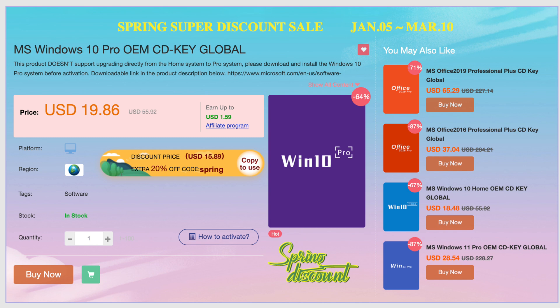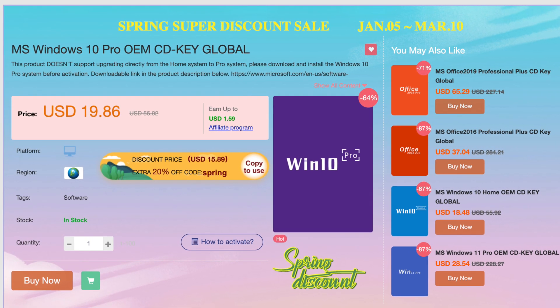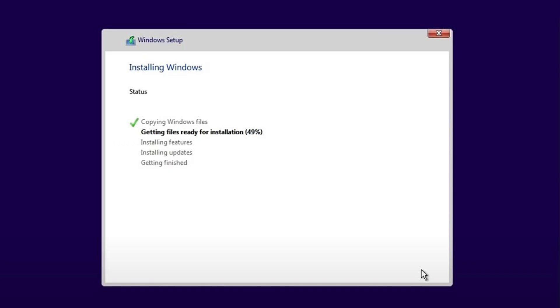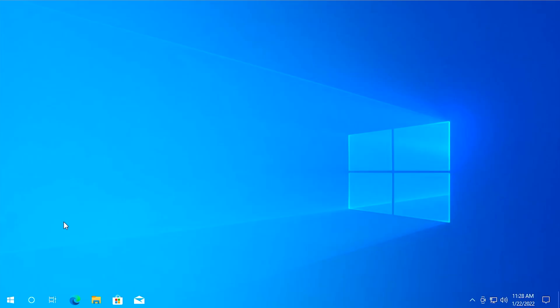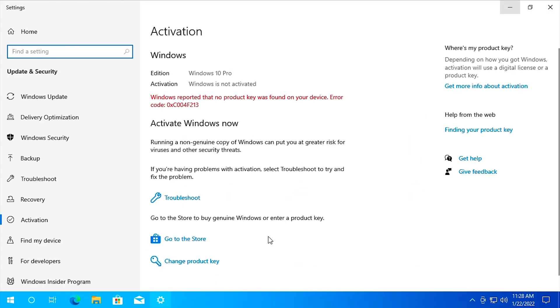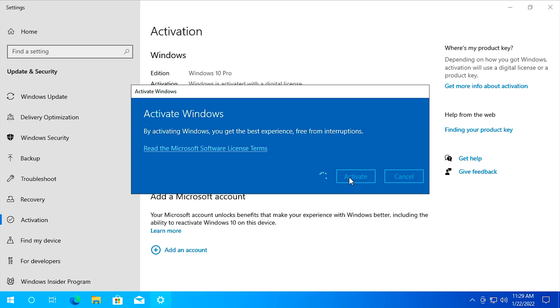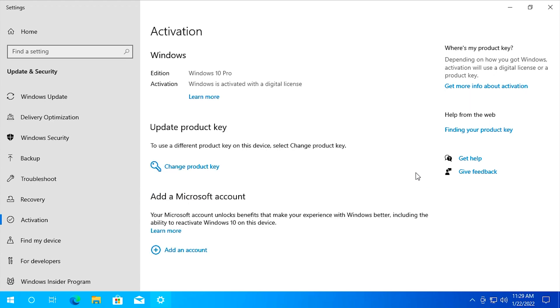VIP Your CD Key has you covered. And remember, tech fans, these are not upgrade keys — these are fully licensed lifetime Windows keys. Simply install the version of Windows that you choose, put in the Windows key that you got from VIP Your CD Keys, and then you're up and going. It's that simple, and all the codes are guaranteed to activate without issue.